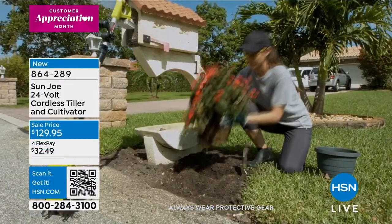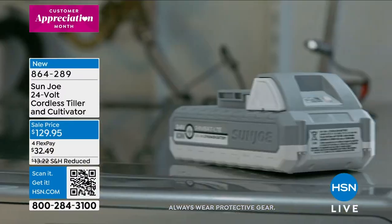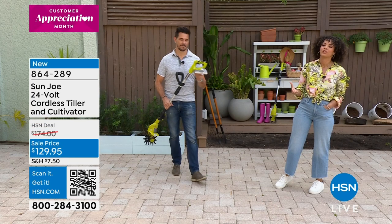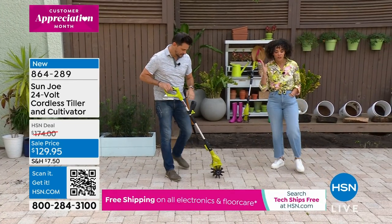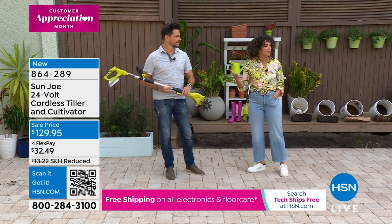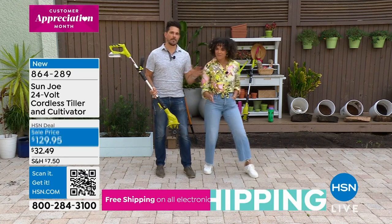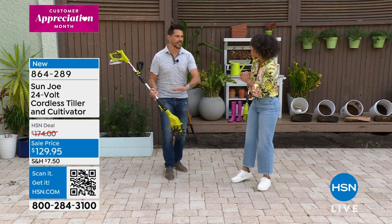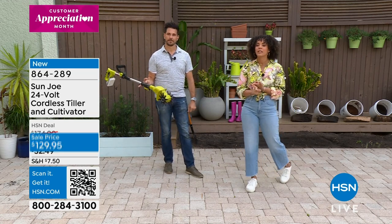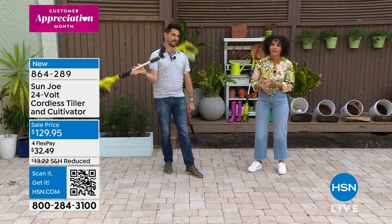Coming over to talk about Sun Joe. I just posted on Instagram about my Sun Joe pressure washer, and I have a Sun Joe pole saw. It's a brand that really helps you get the yard job done with easy-to-use, lightweight tools. Our Sun Joe expert is Bobby Milliken. This is an incredible price — from $174 down to $129, under $130. It's a cordless tiller and cultivator — not tethered to an outlet or a plug.